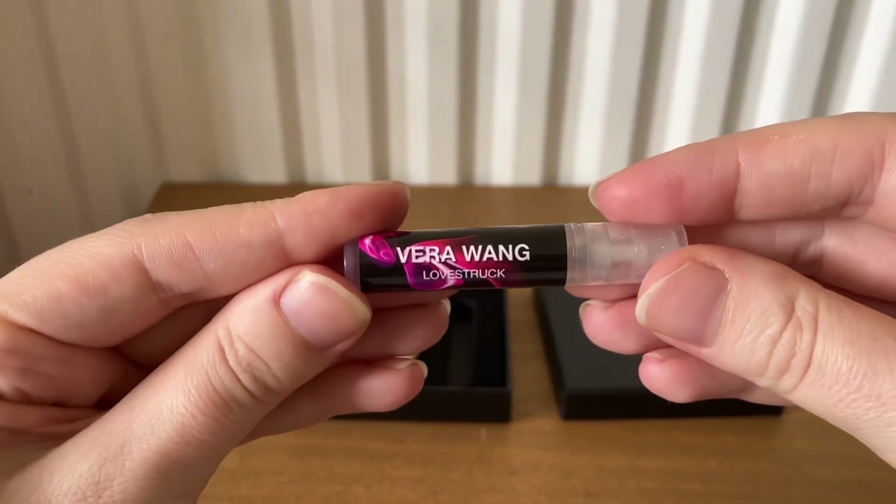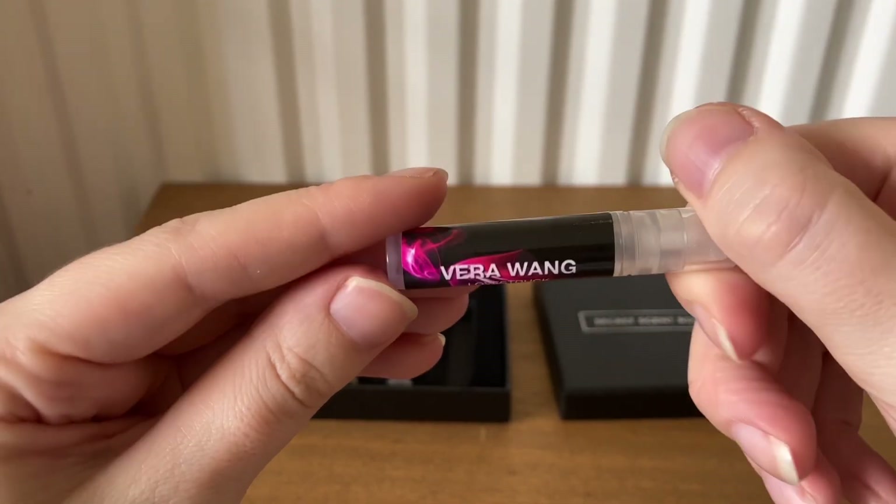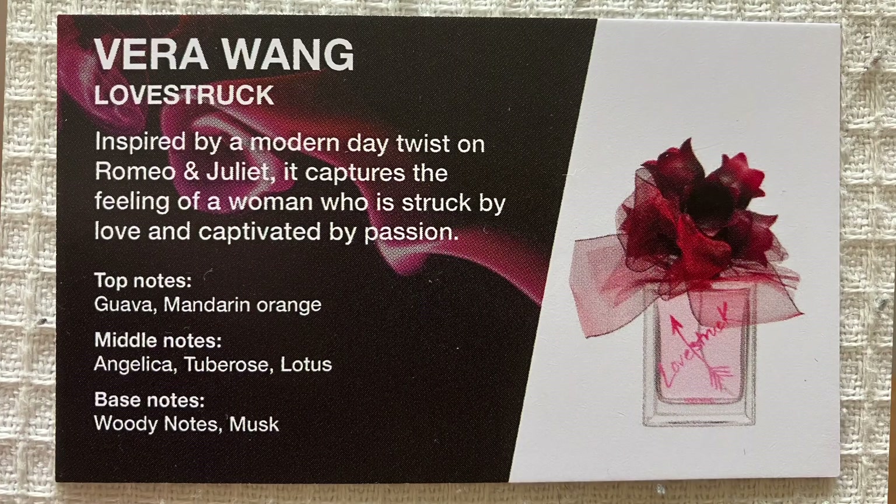The last one this month is Vera Wang Love Struck Eau de Parfum, inspired by a modern day twist on Romeo and Juliet. It captures the feeling of a woman who is struck by love and captivated by passion. Top notes are guava and mandarin orange, middle notes are angelica, tuberose and lotus, and base notes are woody notes and musk.